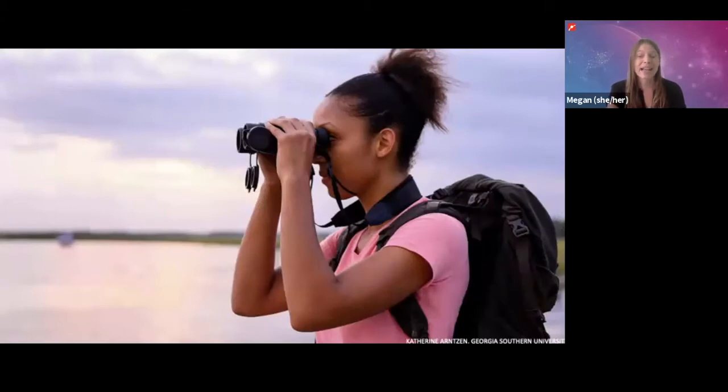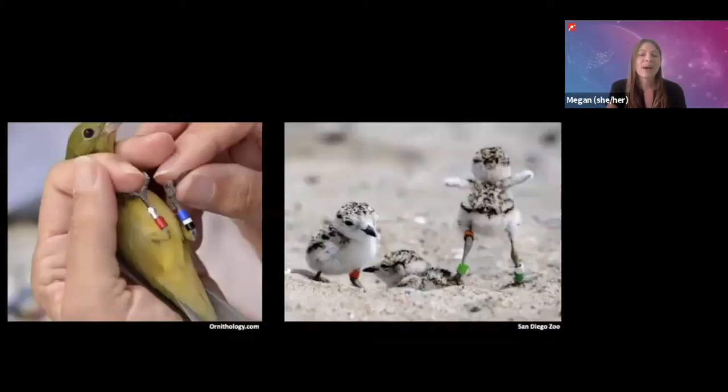They need to be able to tell individual birds apart. Typically to identify individual birds, they are fitted with little numbered metal bands and sometimes colored bands on their legs so that scientists can tell the birds apart by looking at them. But relying on humans to identify birds this way can be challenging and time-consuming, especially because scientists usually have to identify a lot of birds.